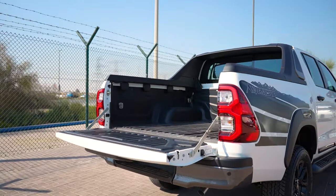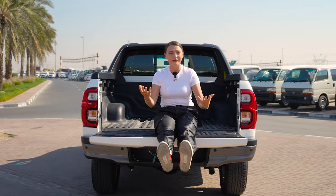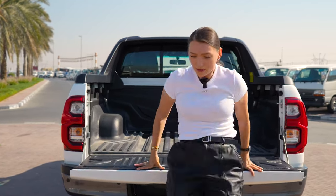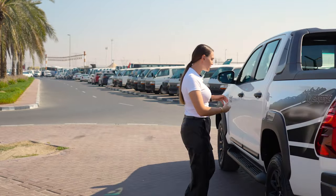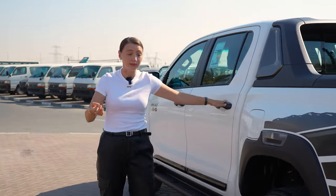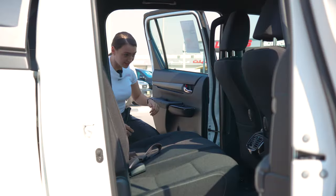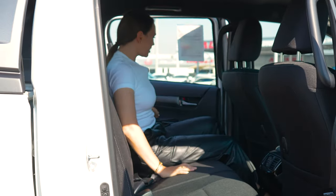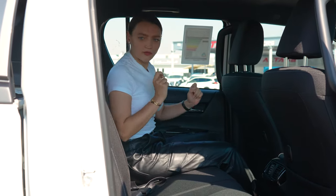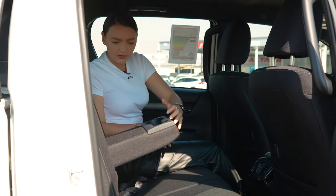The bed can fit a lot of things — from bicycles to quad bikes to whatever you need. They really are great cars. Now let's have a look at the back seats. This is the double cabin, so we get proper rear seats. That extra step makes it very easy to get in.